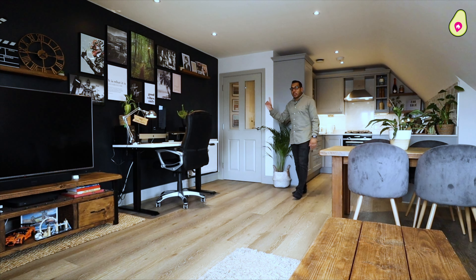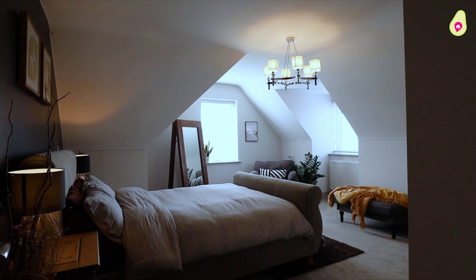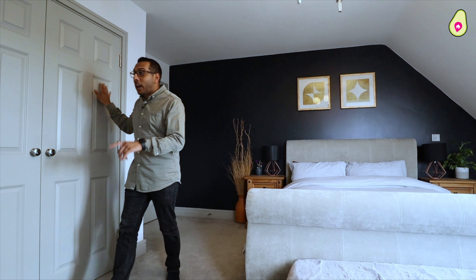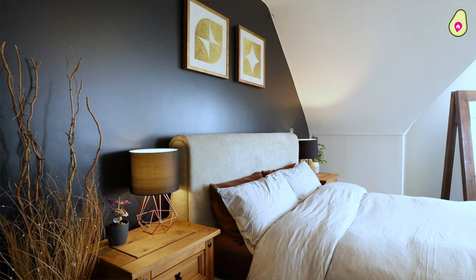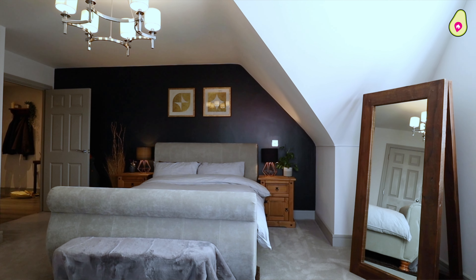Let's check out the bedroom, because this is something really special — the ultimate luxury. Just look at the size of this. You've got built-in wardrobes that go all the way down, giving you so much storage and hanging space, plus a king-size bed, an armchair, and a full-size mirror. Just a taste of luxury.